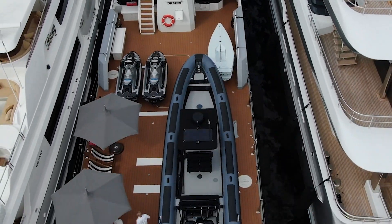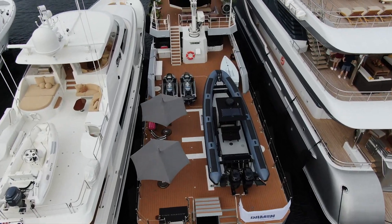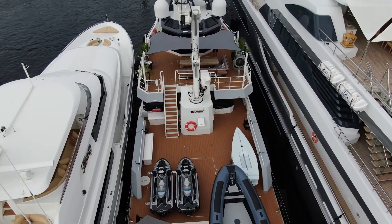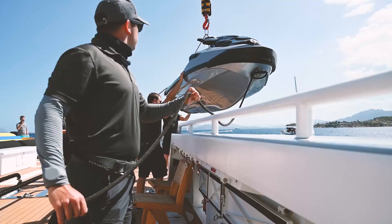We have a 32-foot tender here that we can carry on this deck. We can actually go longer — almost a 50-foot deck. We have a six metric ton crane that can lift all these toys.